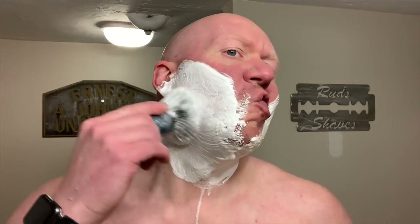Scent strength is mid-strong off of the container and remains that way through the entire shave. The only thing I can think of from wet shaving that's similar in terms of scent would be Stubble Buster Burnish.